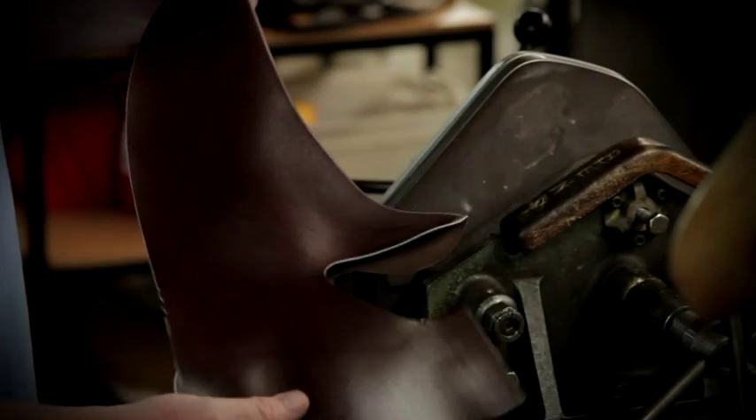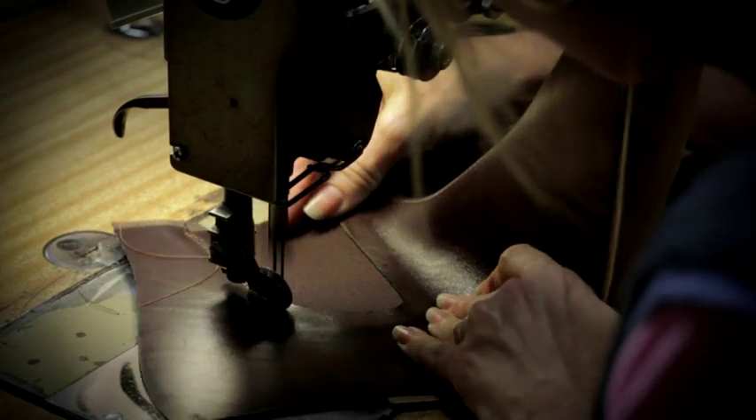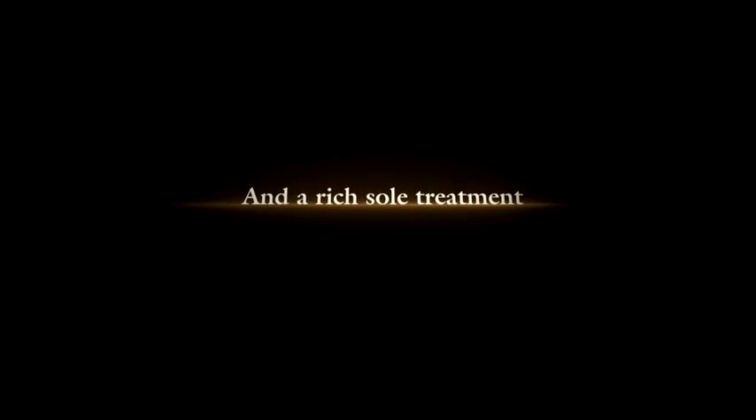Made from the world's finest veal calf leather, with features including a refined profile, R.M. Williams trademark stitching, and a rich sole treatment.